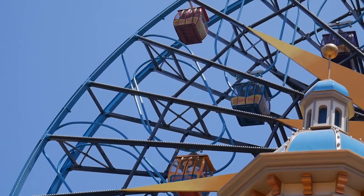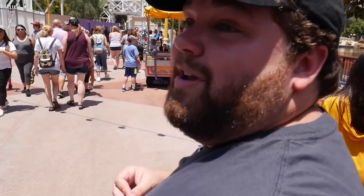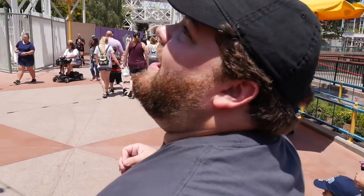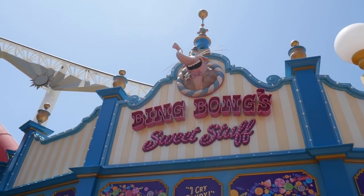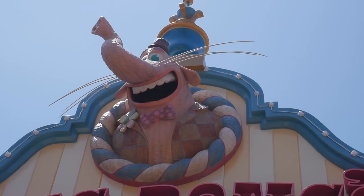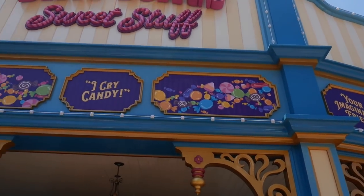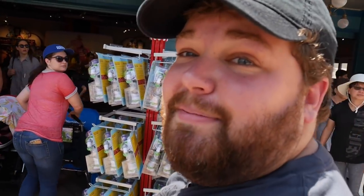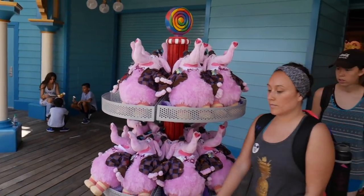I have not seen the Bing Bong Sweet Shop yet, and Bing Bong is my favorite character from Inside Out, so I'm really excited to see this. And there it is! I love the Bing Bong up top — you can tell it's like carved. Oh my gosh, that's great! And then on top: 'Your imaginary friend — part cat, part elephant, part dolphin.' I love it so much. Let's check this place out. Oh my gosh, that's the Bing Bong plush!